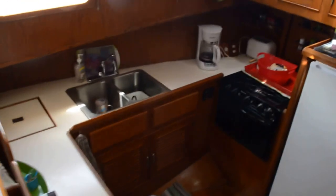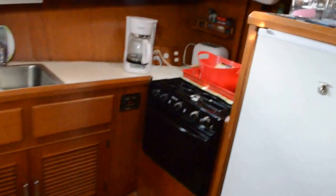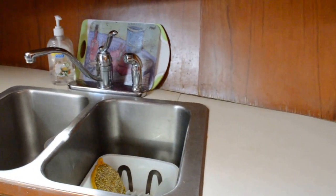Now we're headed down into the galley. The vessel does have a generator and an inverter to run some of these 110-volt items when you're not plugged in to shore power.